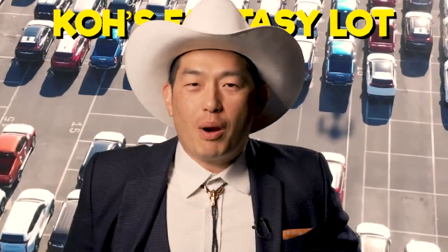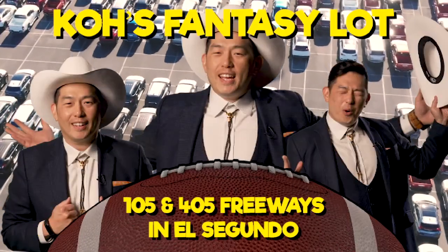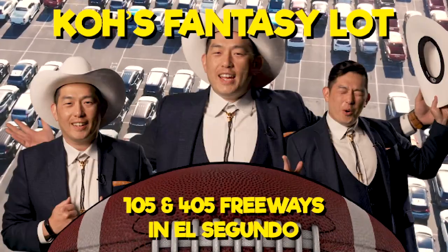So if you want a fantasy bargain, you know what to do — go see Ko. Conveniently located off the 105 and 405 freeways in El Segundo.